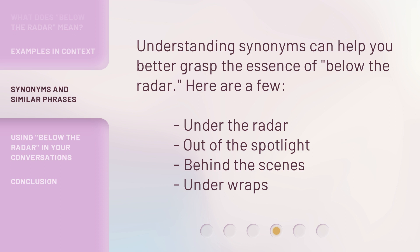Understanding synonyms can help you better grasp the essence of 'below the radar.' Here are a few: under the radar, out of the spotlight, behind the scenes, under wraps.